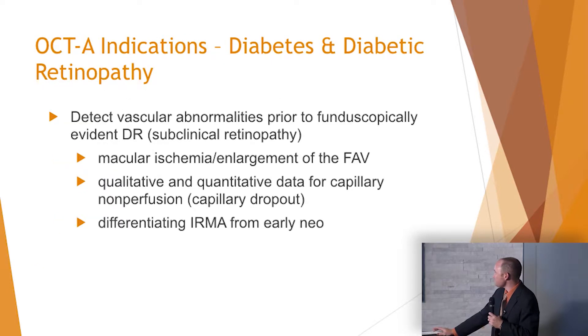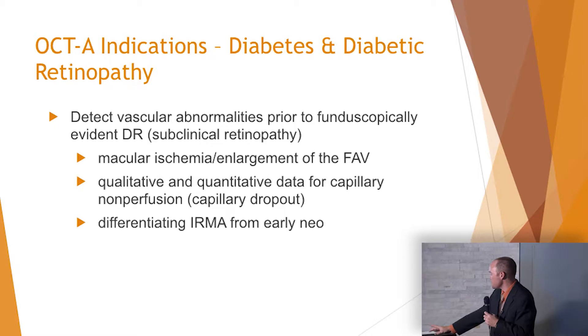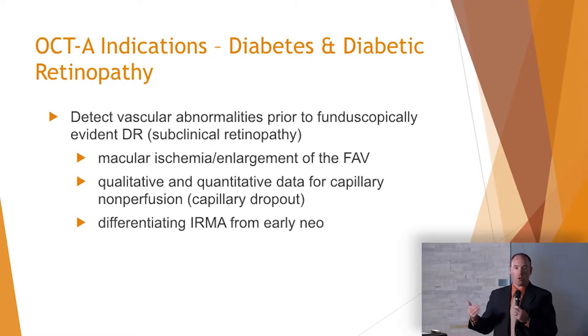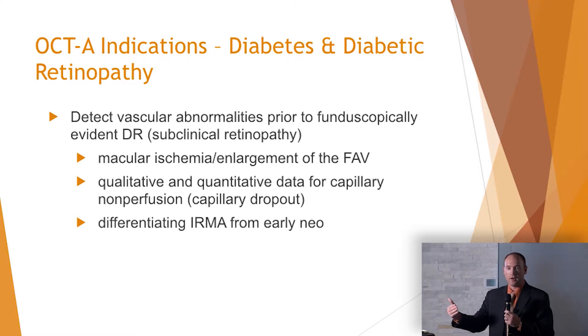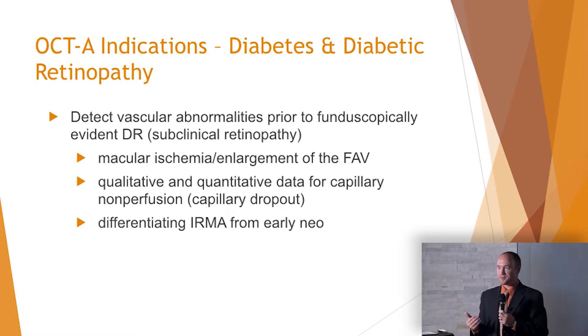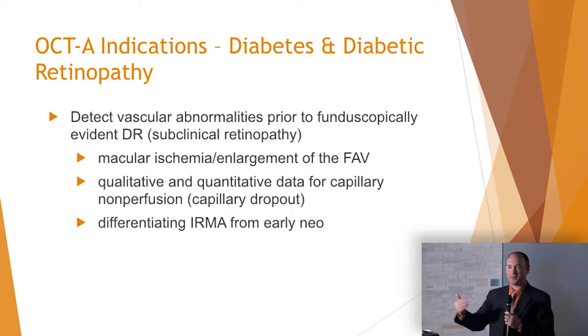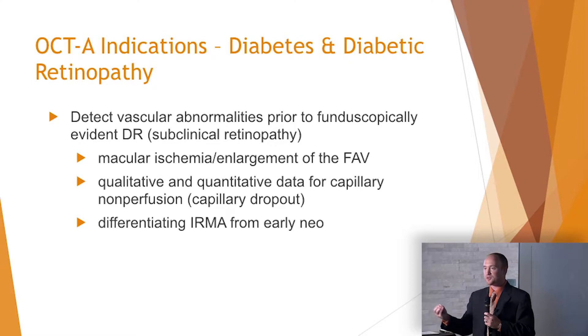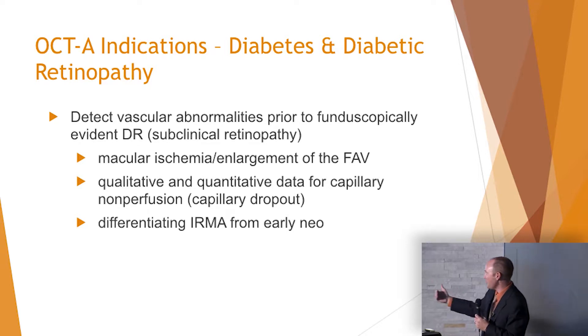When it comes to diabetes, the macular ischemia and enlargement of the foveal avascular zone are very important — we'll show pictures shortly. OCTA gives you qualitative data, and in the future as this technology evolves, quantitative data as well. We all like numbers — whether it's retinal nerve fiber layer or ganglion cell — we all like numbers, colors, and normative data. As the technology advances and software updates improve, it's going to be great to look at quantitative data.